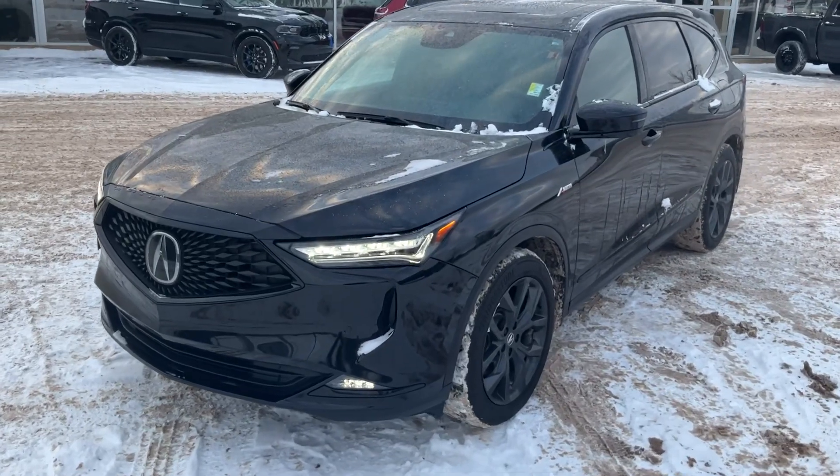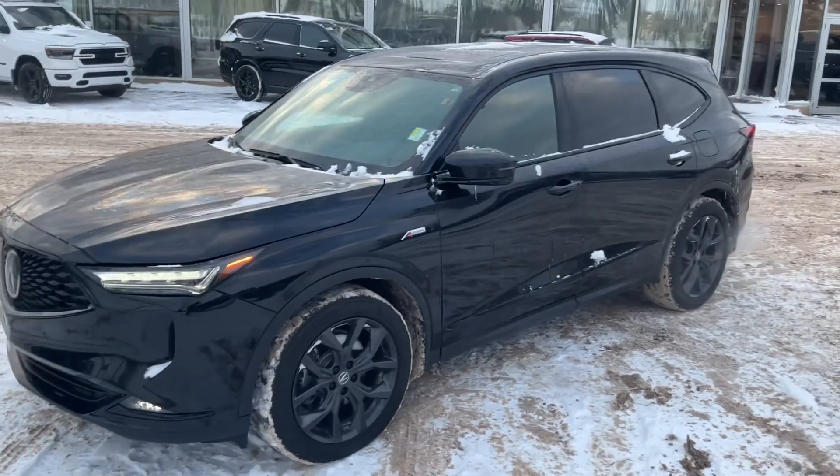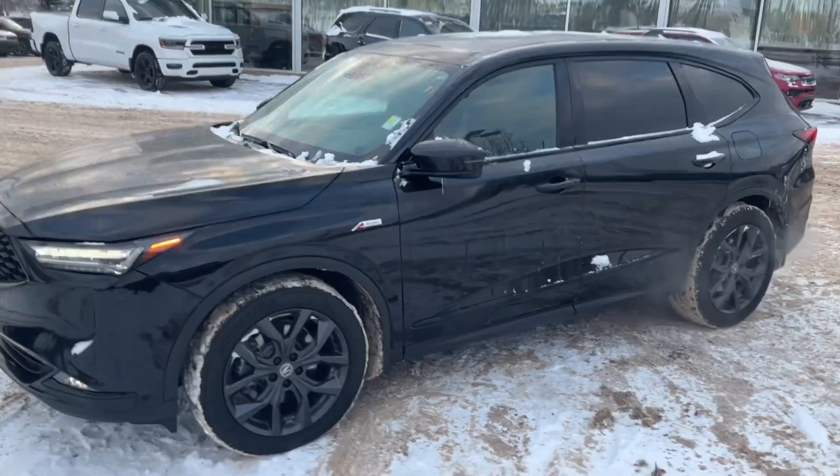I'm Marty here from Landry Dodge and today I'm about to show you guys a very quick walk-around video of this beautiful 2022 Acura MDX. It is the A-spec, so it does come fully loaded.